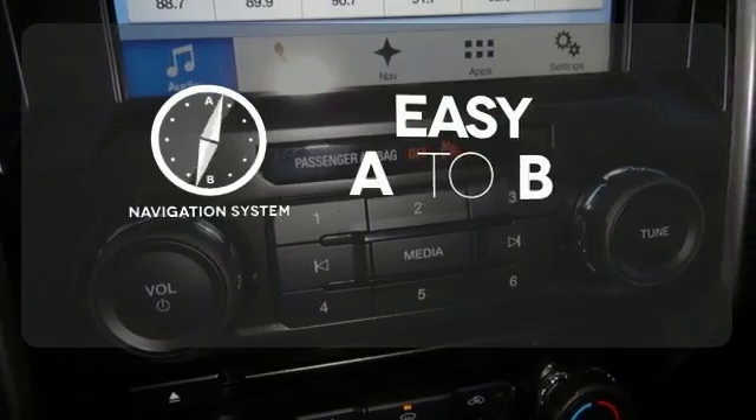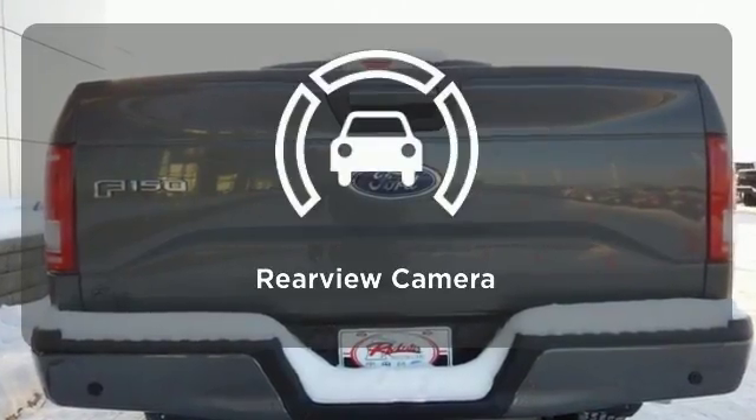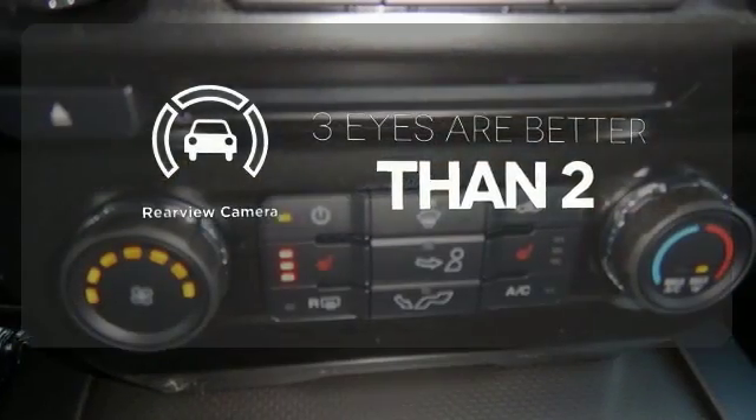Feel confident getting from point A to point B with the navigation system. Wrap yourself in the comfort of heated seats. The backup camera gives you a clear picture of what's behind you.